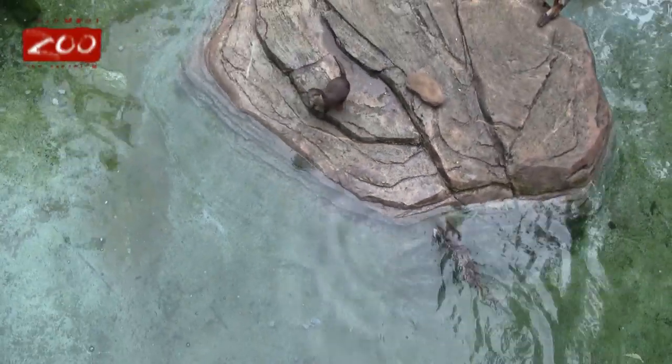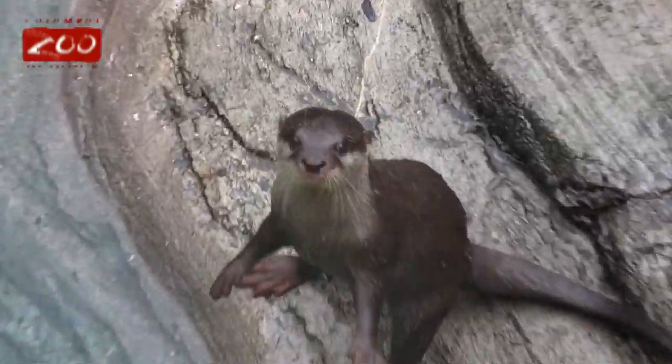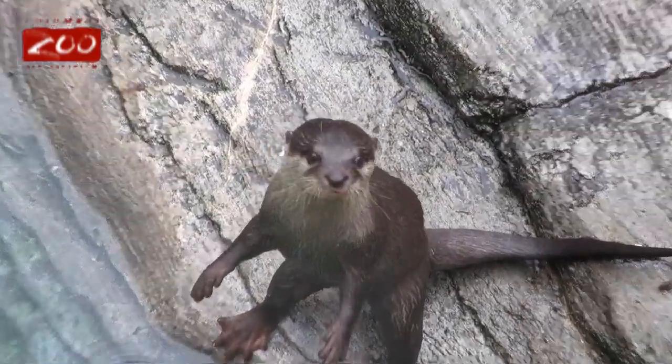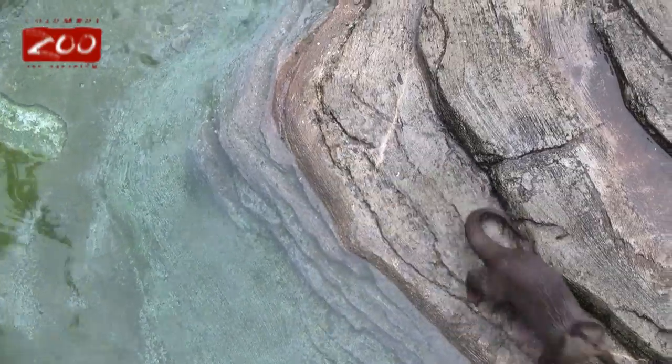A little difference between these guys and other otters — these guys are actually more dexterous than the other otters. They actually use their hands to find their food in the water, and if you see their feet, there's webbing on their feet, but only partial webbing, like the second biggest.